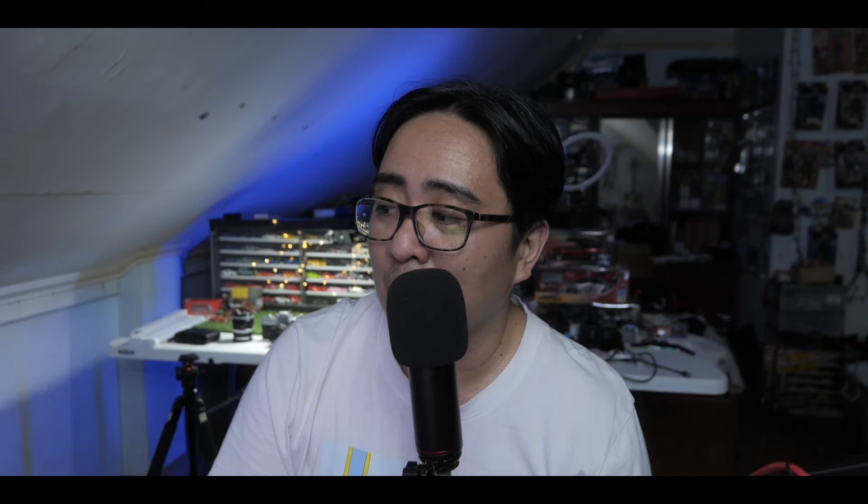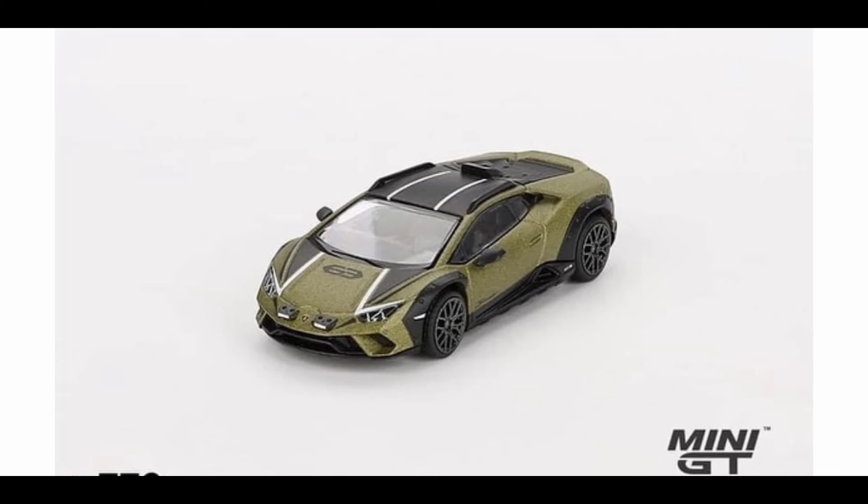Then the Lamborghini Huracan Sterrato in Verde — looks nice. For now I have stayed away from Lamborghinis because there are just so many of them, not just from Mini GT but from a lot of brands. It's hard to keep track with the Lambos. It's like the European side of JDM, if you get what I mean. So for now I'm staying away from the Lambos, but this one is so freaking good.